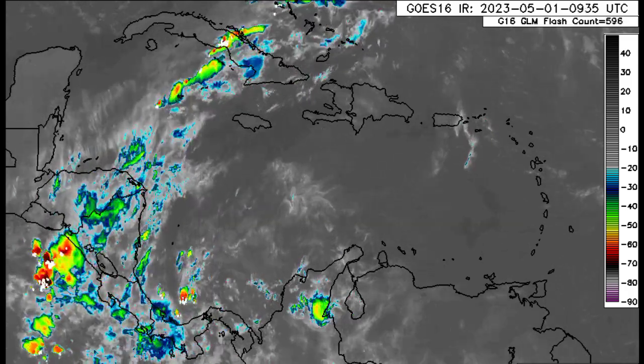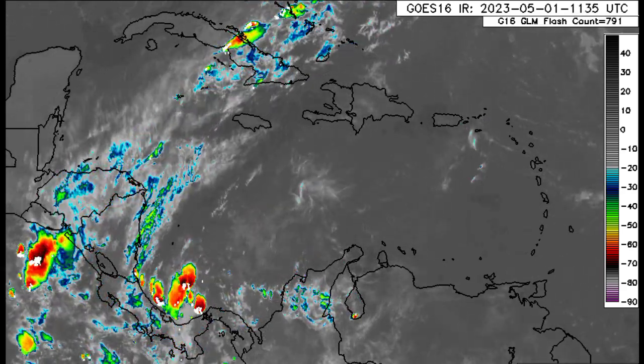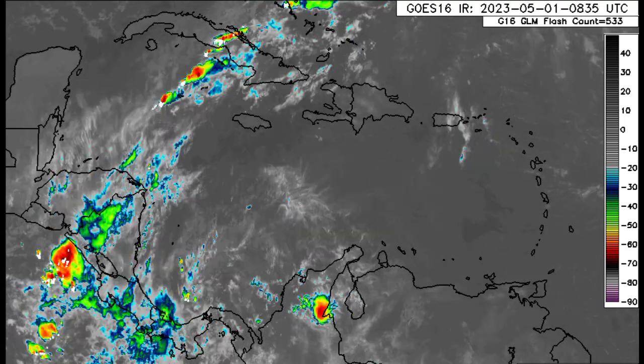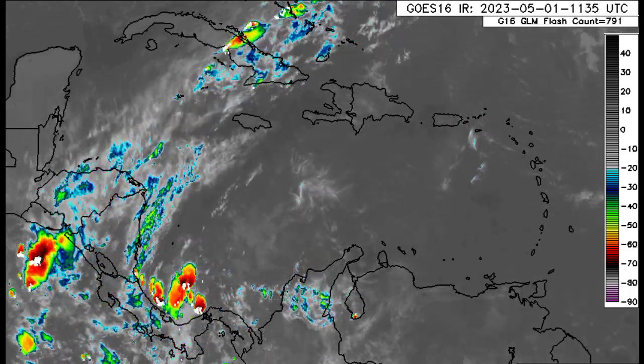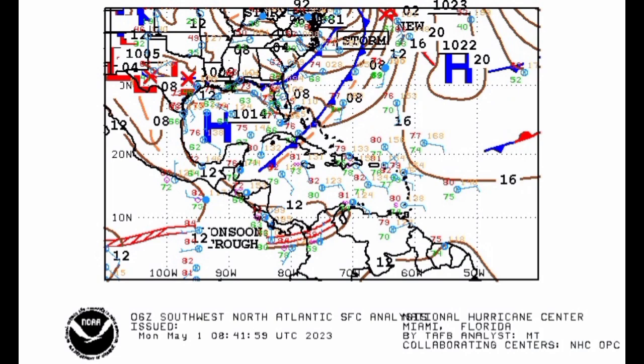For Jamaica there might be a bit of rainfall activity later today but nothing much is anticipated from this system. The front is expected to dissipate as we head into tomorrow, so it doesn't have a very long time left in the Caribbean. Looking at this surface chart we can definitely see it, marked by that blue line with those triangles down into the Caribbean, and it is expected to dissipate as we head into tomorrow.